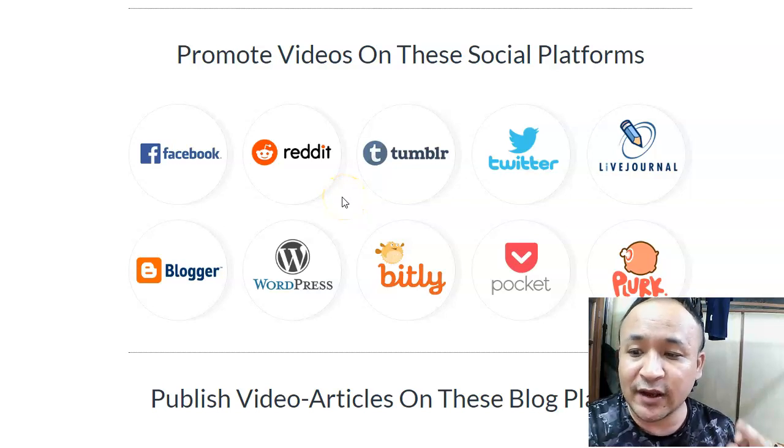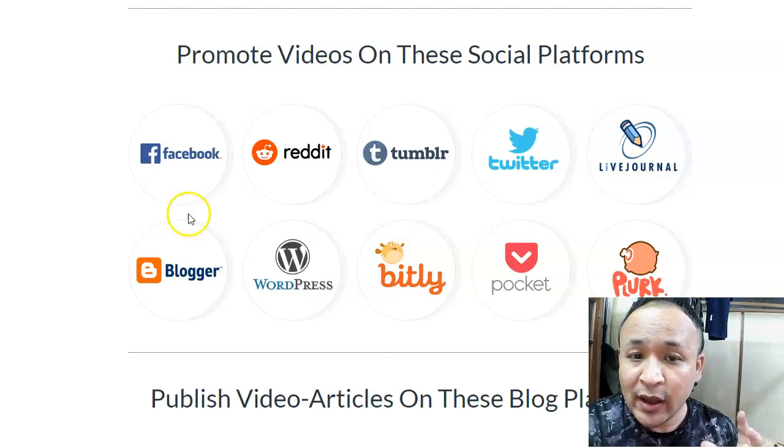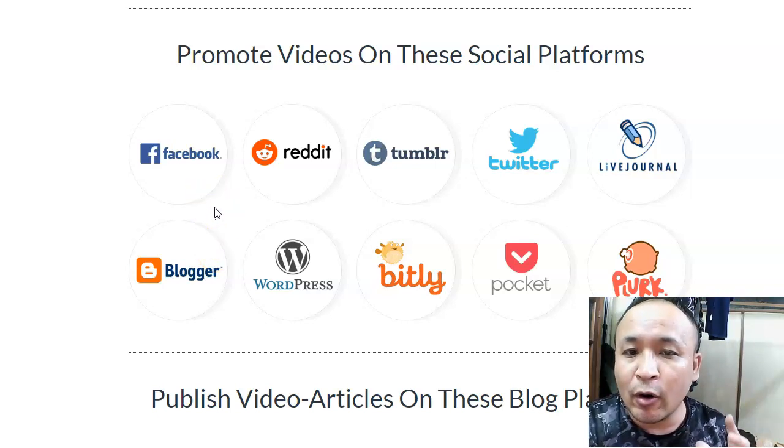That is one benefit. The second benefit is this: once they are promoted to all these social sites, it will build backlinks to your videos. Backlinks are very important. Since all these social platforms are very popular and big in the eyes of Google and YouTube, it will build backlinks to your videos. The more backlinks you have, the higher your video will rank on Google and YouTube — which means more exposure, and more exposure ultimately leads to more sales.